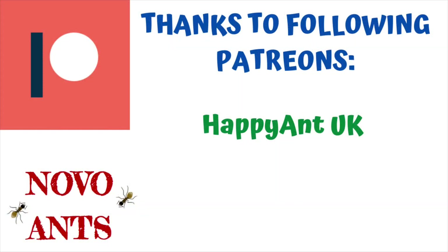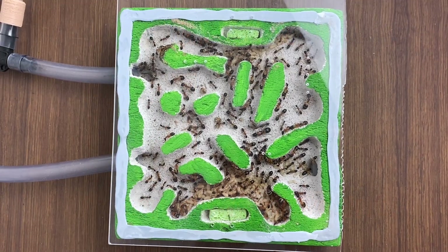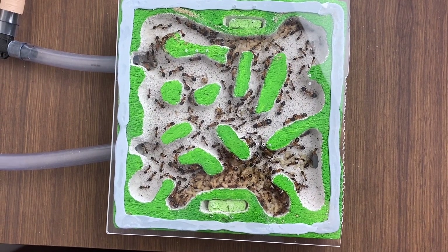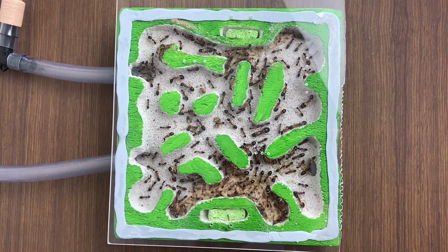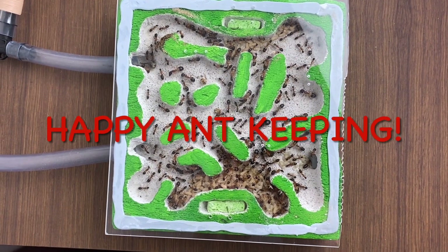I'd like to thank my Patreon, Happy Ant UK — really appreciate the support of the channel. If you'd like to support the channel, head over to patreon.com/NovoAnts and choose from the different levels and perks. Well, there we have it — an update on my Camponotus consubrinus Banded Sugar Ants with Queen Scarlet. I hope you've enjoyed having a closer look at this colony, and hopefully it won't be too long before the next update. Thanks everyone for watching and happy ant keeping!